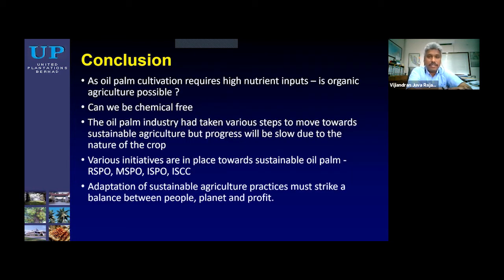In conclusion, I would like to end with two questions. As oil palm cultivation requires high nutrient inputs, is organic agriculture possible? Can we be completely chemical-free? For me, the answer is no — we have to find ways to work together with both organic and inorganic fertilizer inputs. The industry has taken various steps toward sustainable agriculture through initiatives such as RSPO, MSPO, ISPO, and many more. The adaptation of sustainable agriculture practice must strike a balance between people, planet, and profit.